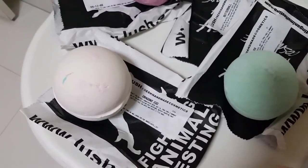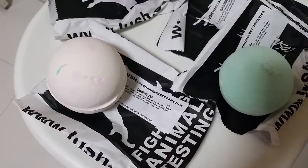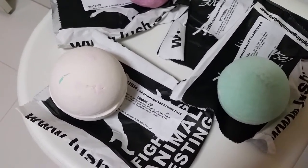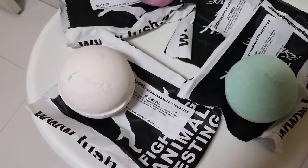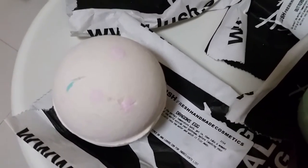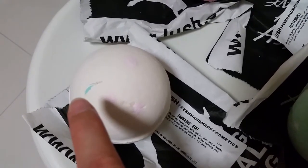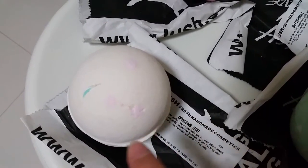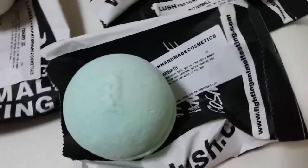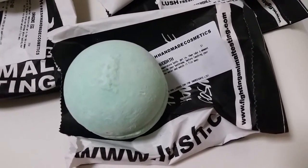Most of the bath bombs I got are for my mom. She's not into heavily scented shower stuff — she likes citrusy, clean, and fresh. So I got her the dragon's egg, which has lemon and bergamot inside. It looks really sweet with a turquoise blueish-green color and little pink dots — like you've got measles, but in a good way.